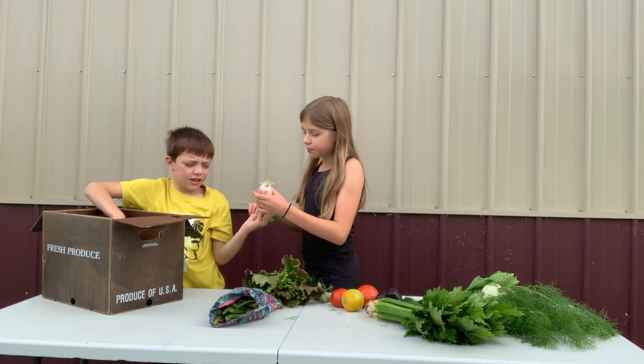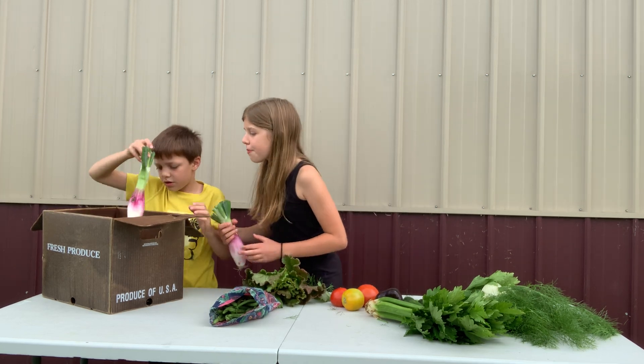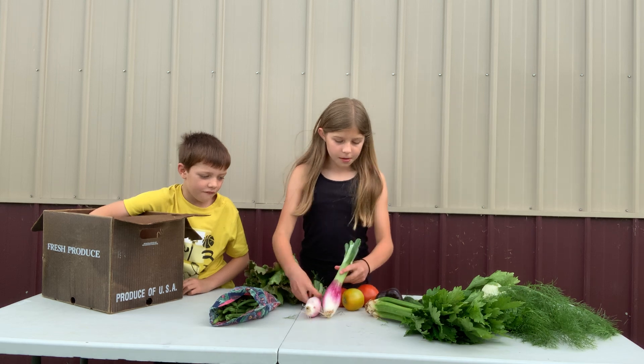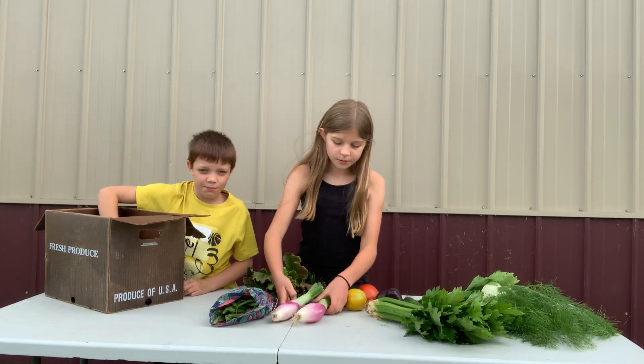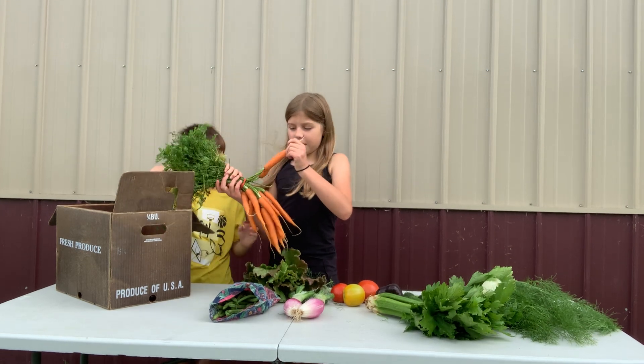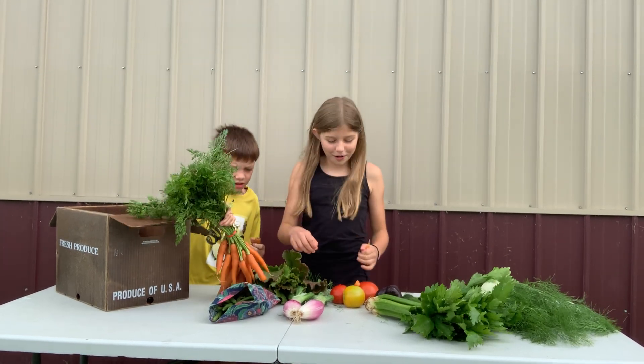And we have an onion — two onions. And last but not least, we have carrots. Some nice and big carrots, so hope you like your carrots.